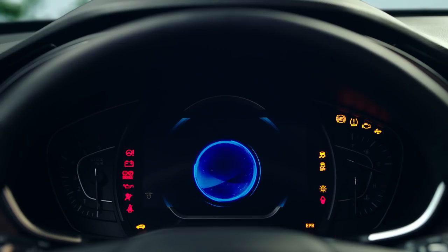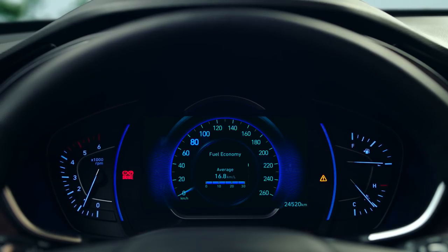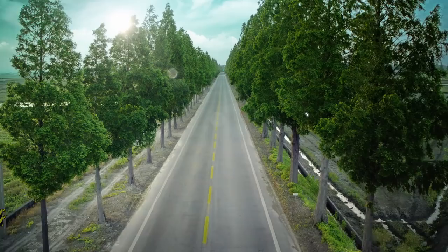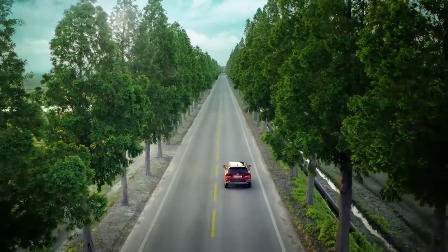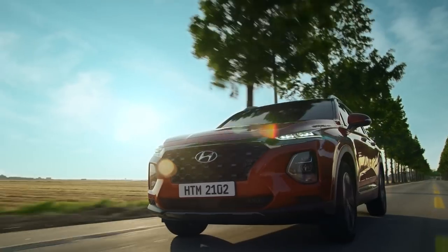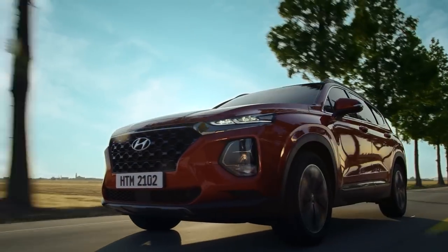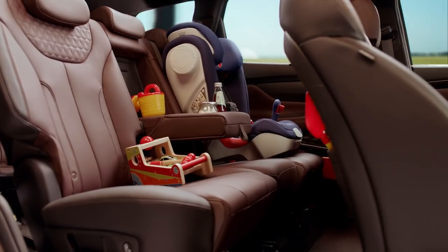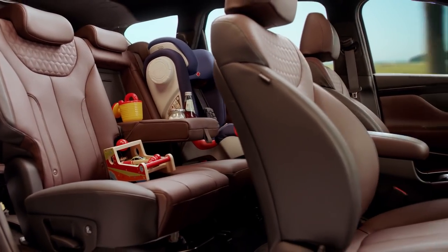Yay! Almost as gorgeous as you. Stop. Amy, let me try. Amy, Michael, be careful.